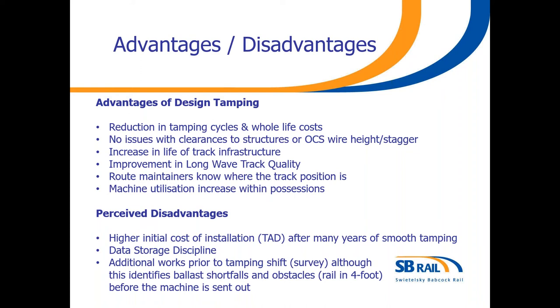So what are the disadvantages? There will definitely be a higher initial cost of installation. On High Speed One, they've got 130 kilometres of track with survey spigots spaced every 50 metres on the OCS masts. I was part of the team who installed the TAD. The way that we did it, we had primary control every 10 kilometres, secondary control every 200 to 300 metres, and then the tertiary on the masts every 50 metres.